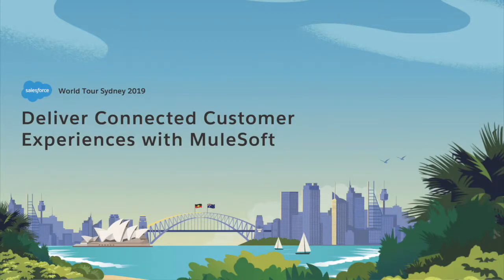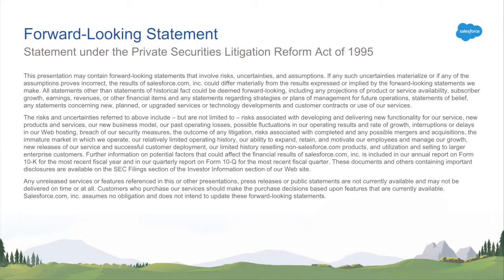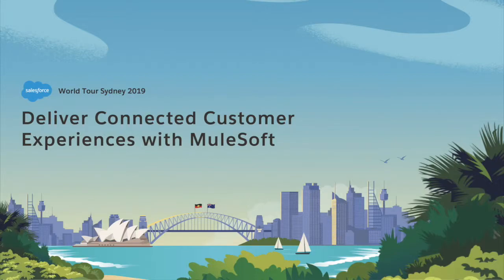Good morning everyone. My name is Dan Owen. I sit in the office of the CTO at MuleSoft and I also run the customer success architecture team across APAC. I have the great privilege of working with a lot of our customers across multiple industries and multiple challenges. Today I'm going to talk about connected customer experiences leveraging the MuleSoft platform and dig into a customer story with iCare, a customer from here in Sydney and New South Wales.